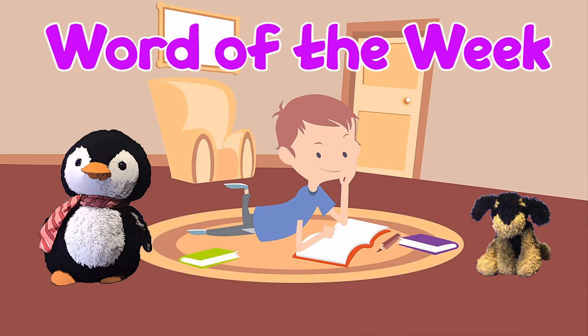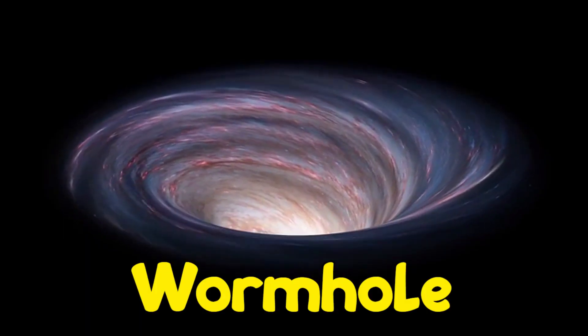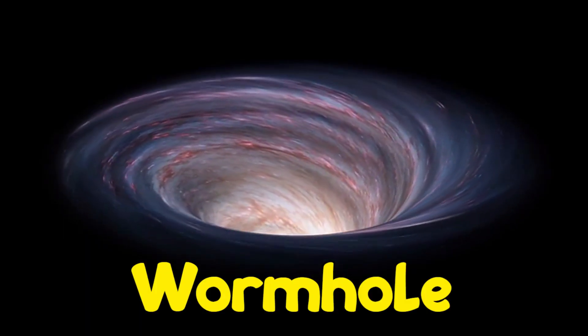Today we will be teaching you a new word of the week! Wormhole! So cool!